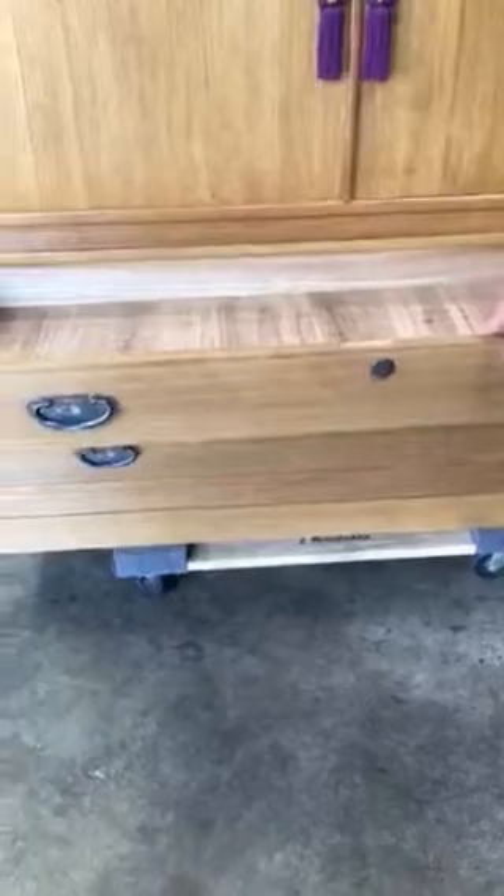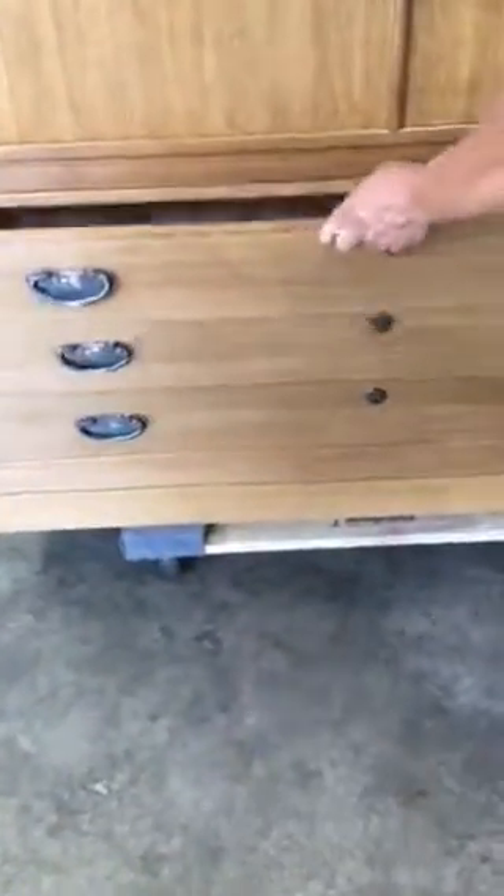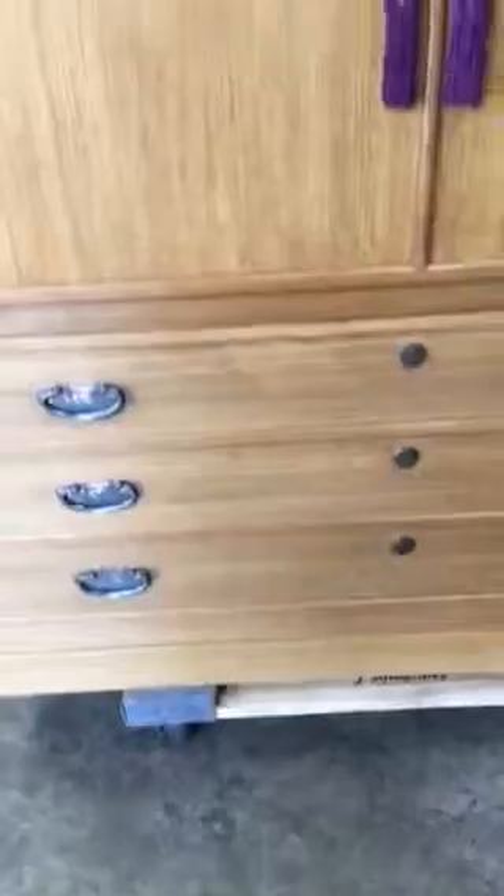The bottom section has three drawers with lots of storage capacity within each drawer. This piece also comes with its original key.